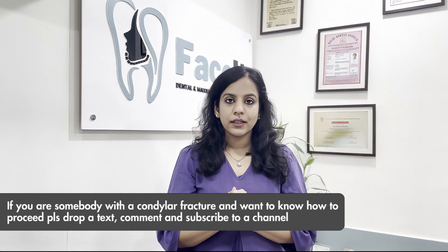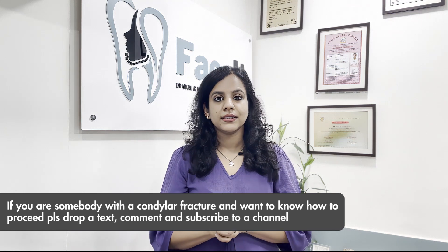If you have a condylar fracture and want to know how to proceed, please drop a text, comment, or subscribe to our channel. Thank you.